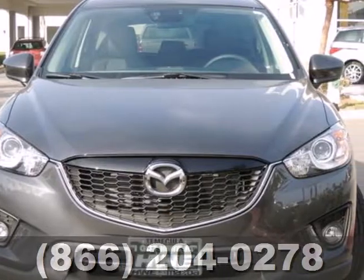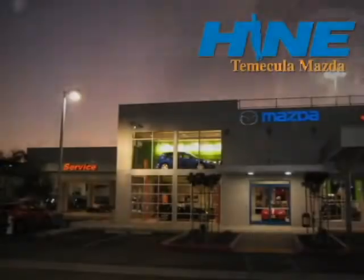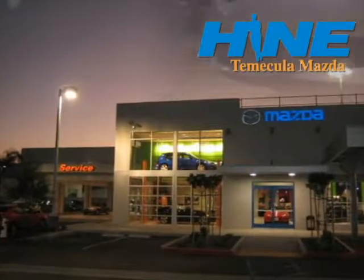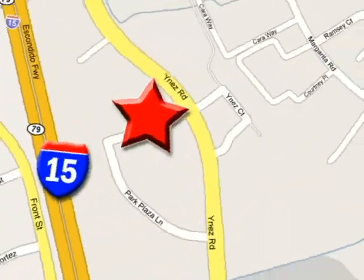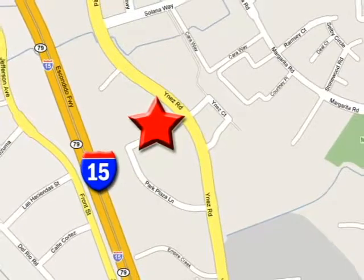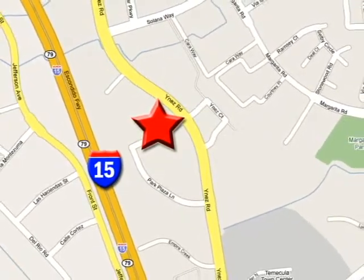Take home the CX-5 today. Buy with confidence today at John Hine Temecula Mazda. We are conveniently located at the corner of Inez and DLR in the Temecula Valley Auto Mall. I got mine at Hine — get yours today.